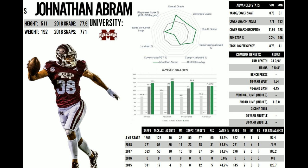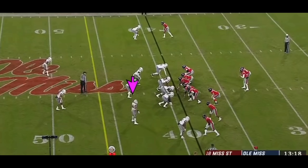I want to show you guys some of his college film that's going to translate directly to the NFL. I want to show you guys his play recognition as well as his range, because those two things are going to be key to his success.